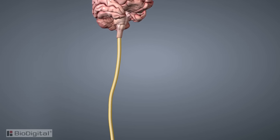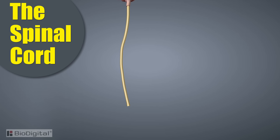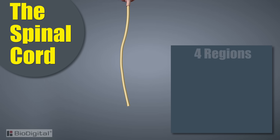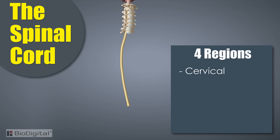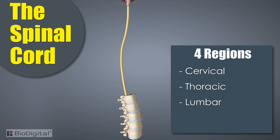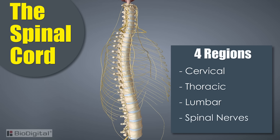Now that we've covered the brain, let's take a look at the other half of the central nervous system: the spinal cord. The spinal cord is the link between the brain, the nerves, and the rest of the body. The spinal cord is divided into four different regions: the cervical, thoracic, lumbar, and the afferent and efferent spinal nerves, which merge to form the peripheral nerves.